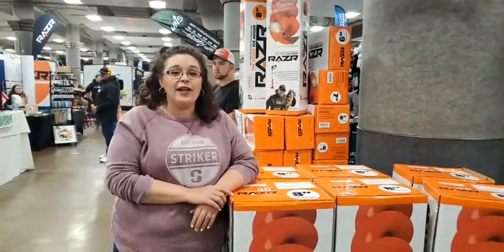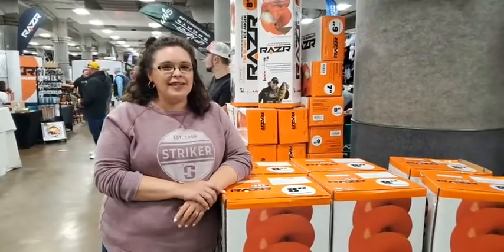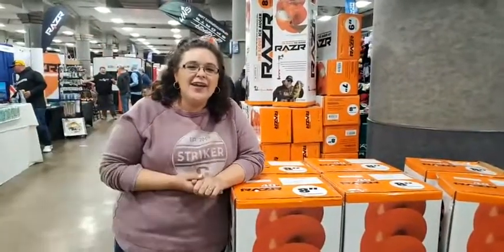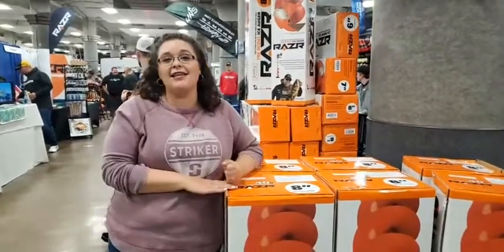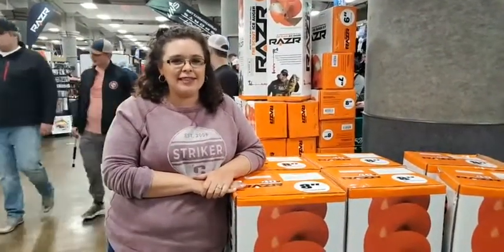Whatever you are looking for, there is an auger here for you. One of the most fabulous things about visiting the Up North Sports Booth is that you get to come and see Josh and I — but you also actually get a 10% discount on these augers. So if you are looking for a fabulous show discount, this is the place to be.